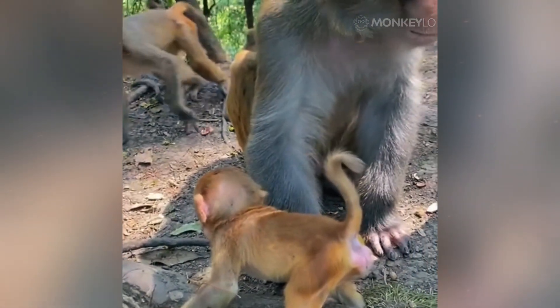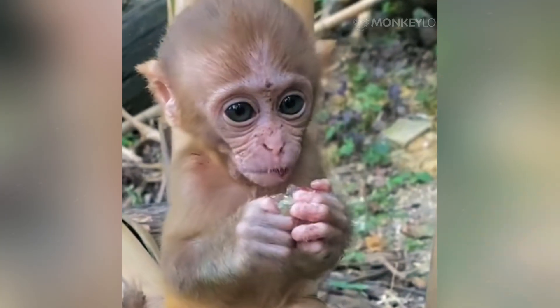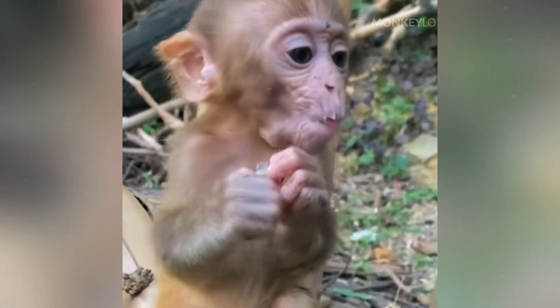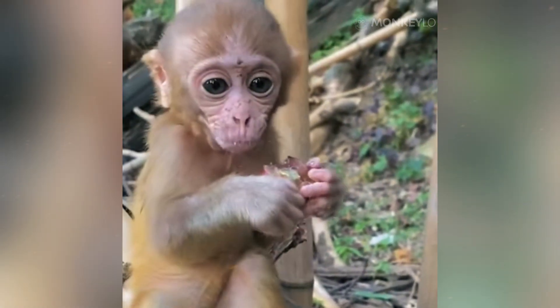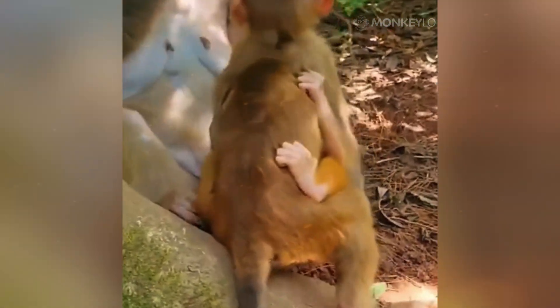Now, let us discover the secret power of the pouch. A cheek pouch is not just a little extra loose skin — it is a highly specialized muscular pocket that opens inside the mouth, usually in the vestibule, which is the space between the cheek and the teeth. In some species, like the macaques or baboons, these pouches are incredibly elastic. When they are empty, they fold flat against the neck, almost invisible.